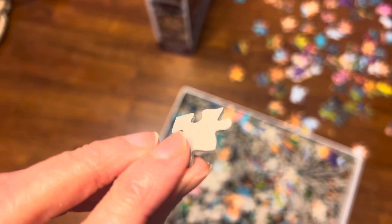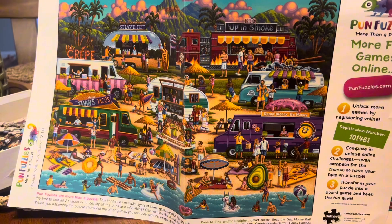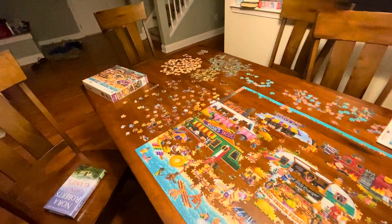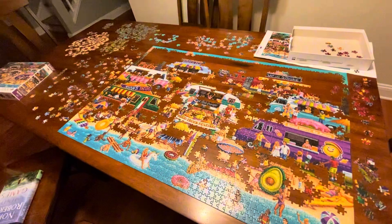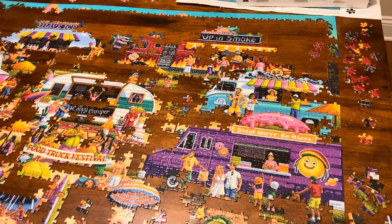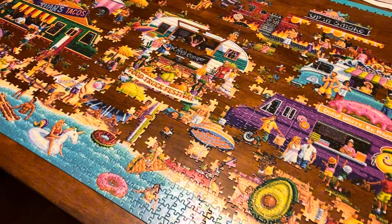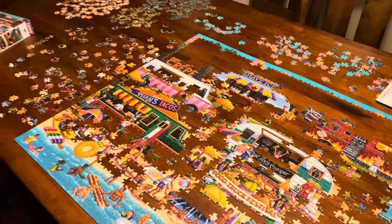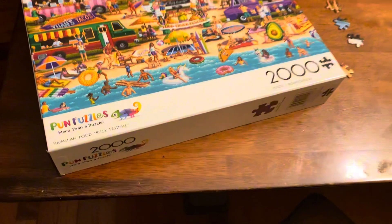It was also a really fun and challenging puzzle. A lot of the pieces are similar in color, and it took some trial and error to find where things went. The set included a poster along with the box, so you can reference what the puzzle should look like at both ends of the table — one end with the box cover and the other with the poster. It's also a pun fuzzle with puns and games to find within the finished project. One of our favorites for our kids was trying to find the Bigfoot.